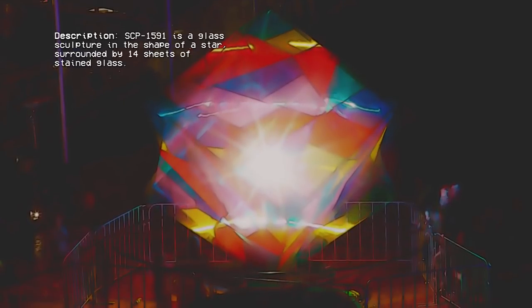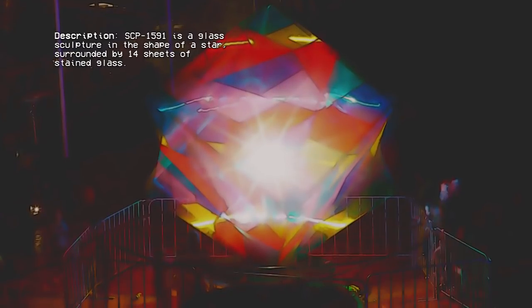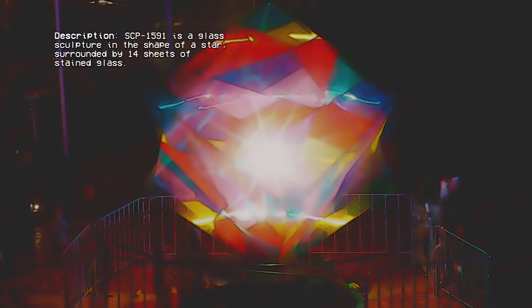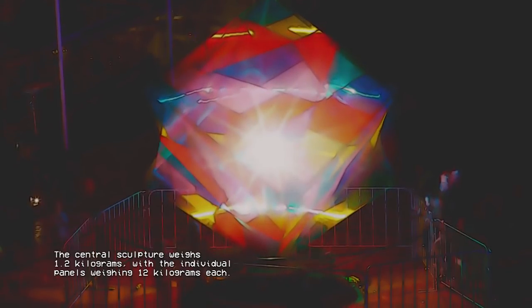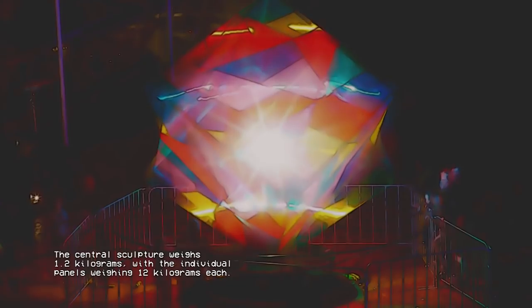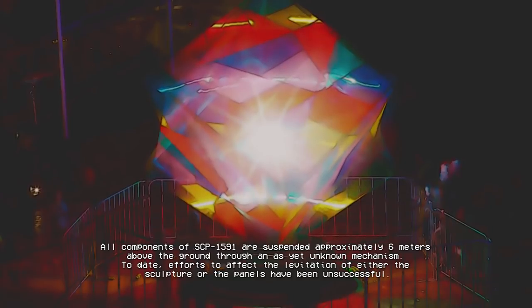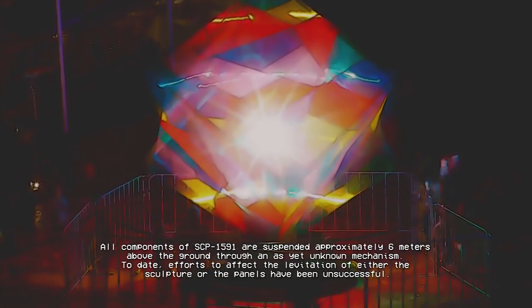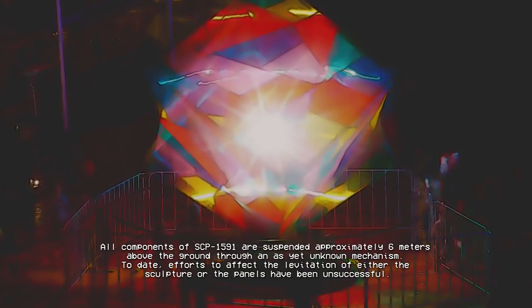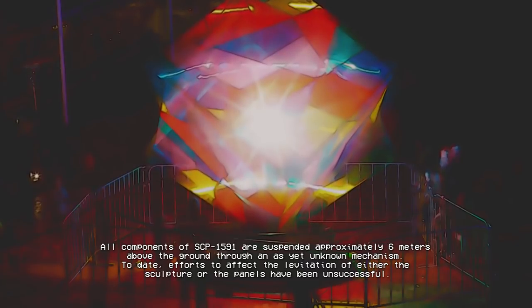SCP-1591 is a glass sculpture in the shape of a star, surrounded by 14 sheets of stained glass. The central sculpture weighs 1.2 kg, with the individual panels weighing 12 kg each. All components of SCP-1591 are suspended approximately 6 meters above the ground through an as-yet unknown mechanism. To date, efforts to affect the levitation of either the sculpture or the panels have been unsuccessful.